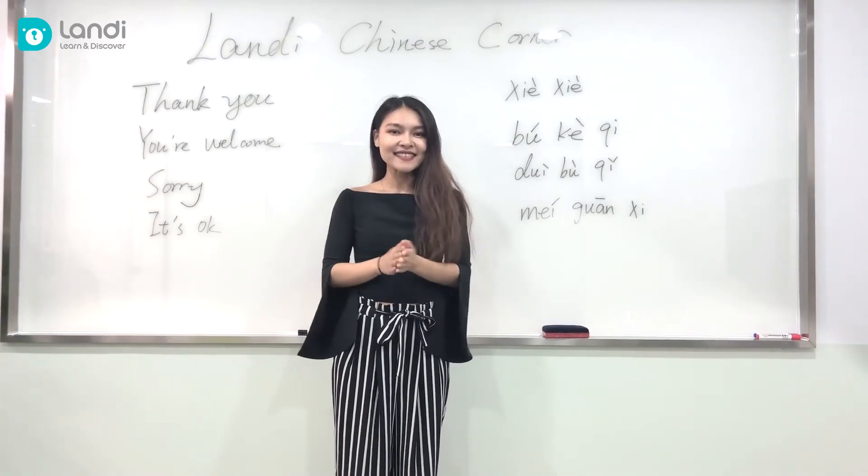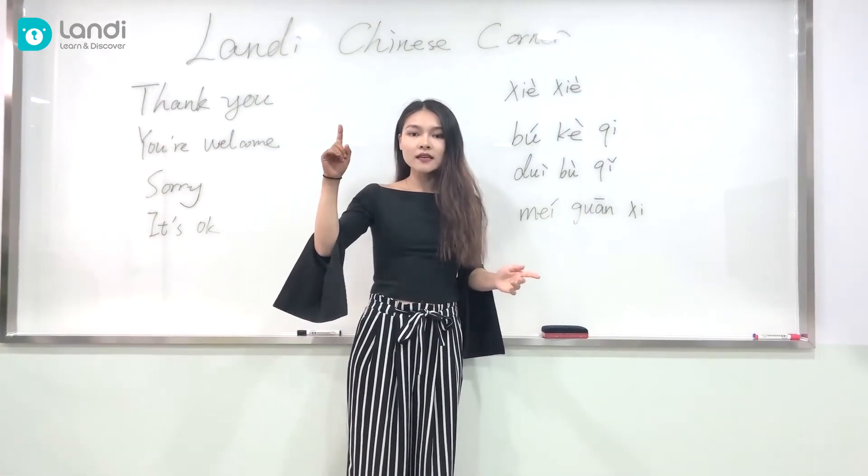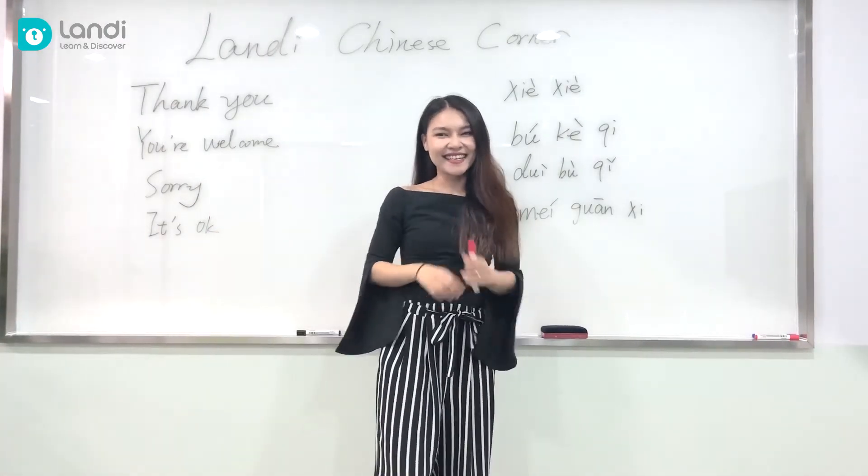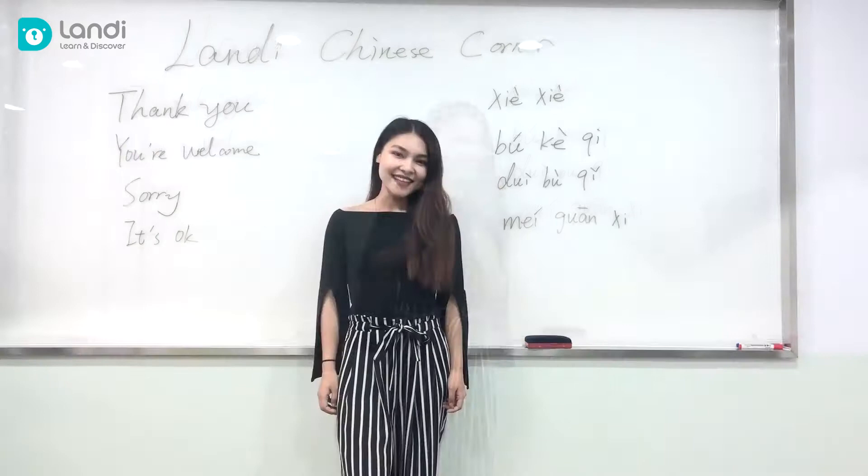Now let's practice! All right Max, can I have my pen please? Of course, here you go. 谢谢! 不客气!